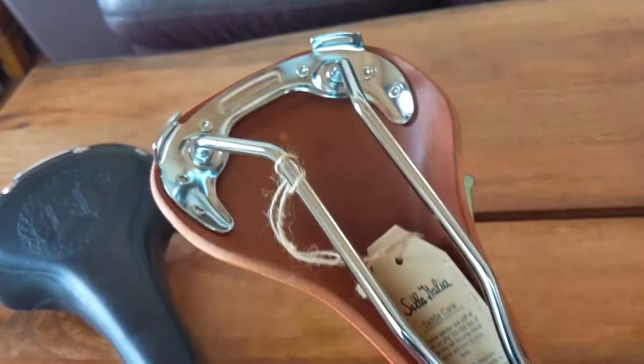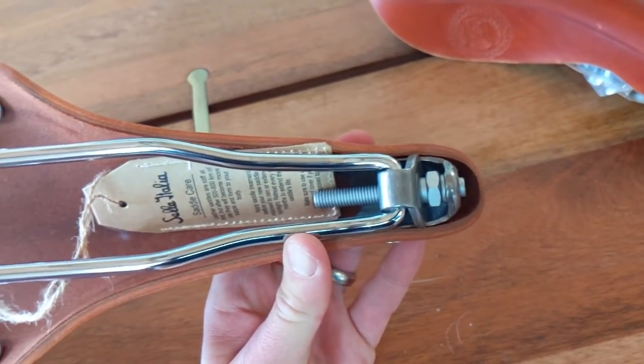So if you're looking for a classic saddle to complete your classic bike and you want the great Selle Italia name on there, check out these new saddles. You can ask at your local bike shop — tell them BTI sent you. Don't forget to like and subscribe to see all our future videos.